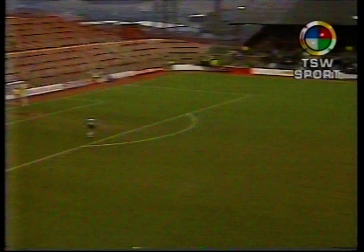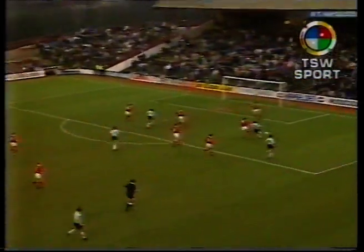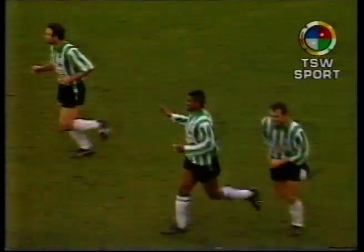Goal number two, just three minutes later, a repeat performance straight down the middle. This time Marshall pounces onto a poor defensive clearance to hit a fine angle shot from just inside the box.